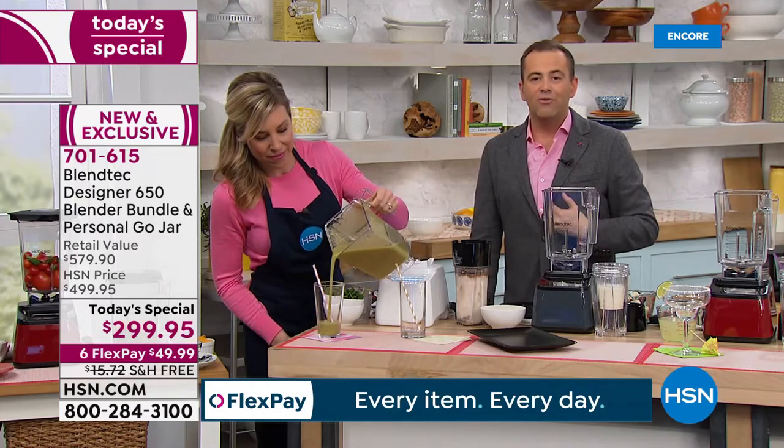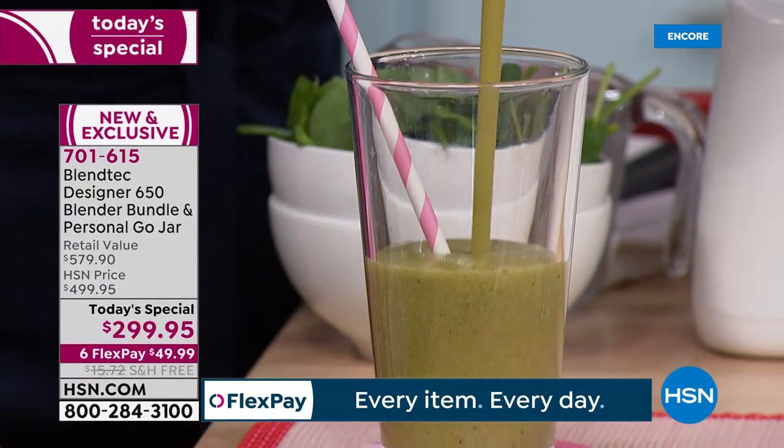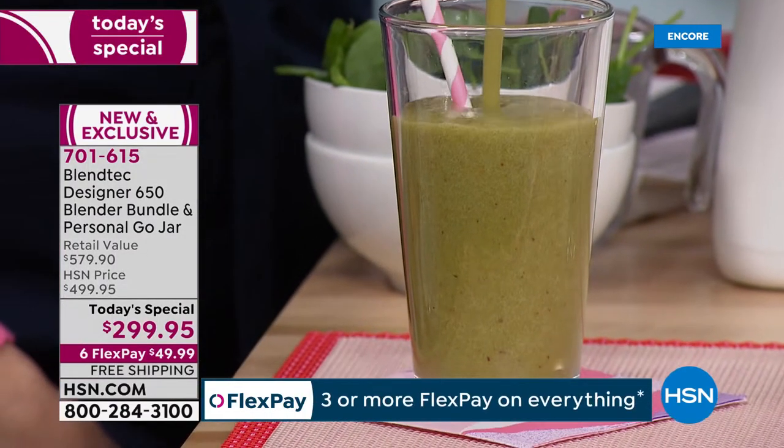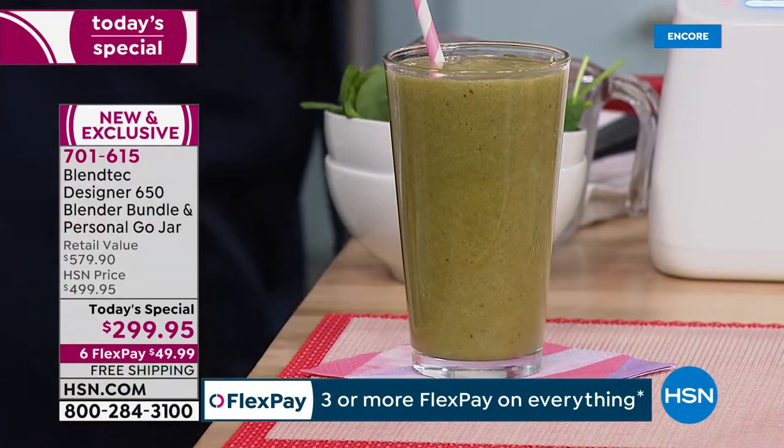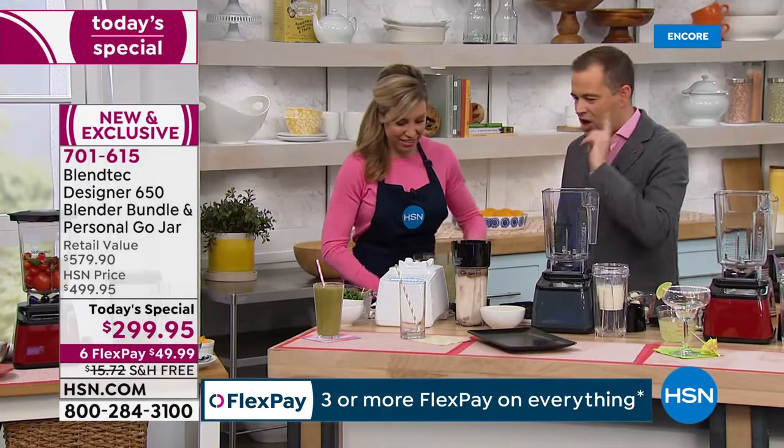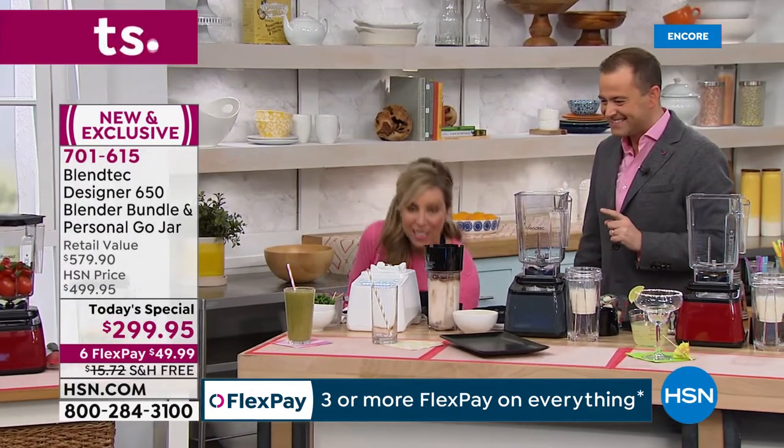We've had ours at home for 12 years now and we love our Blendtec. Look at that — there's a perfect example: amazing consistency. Where are the chunks? No chunks at all.